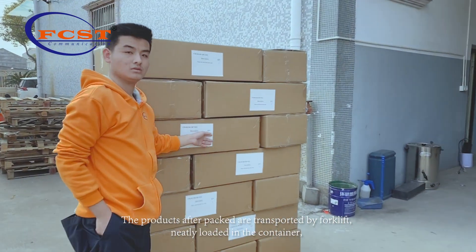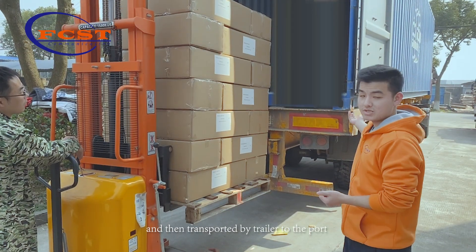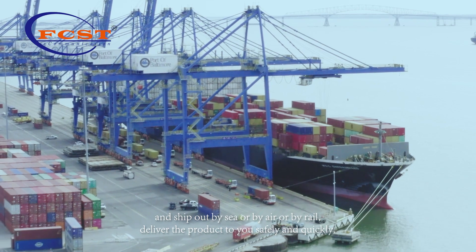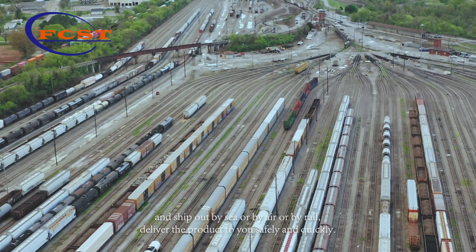The products after packed are transported by forklift, neatly loaded in the container, and then transported by trailer to the port and shipped out by sea, by air, or by rail. We'll offer the product to you safely and quickly.